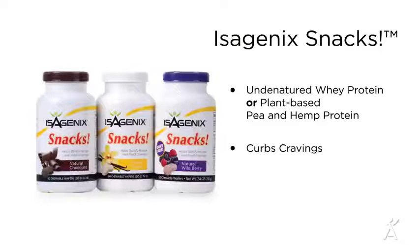When you need to snack on your cleanse days you can do it guilt-free with Isagenix snacks. These tasty wafers contain the right balance of undenatured whey protein, or plant-based pea and hemp protein if you chose our dairy-free natural wild berry flavor, plus the right balance of healthy carbohydrates and fats to keep you satisfied and curb cravings while delivering optimal nutrition.